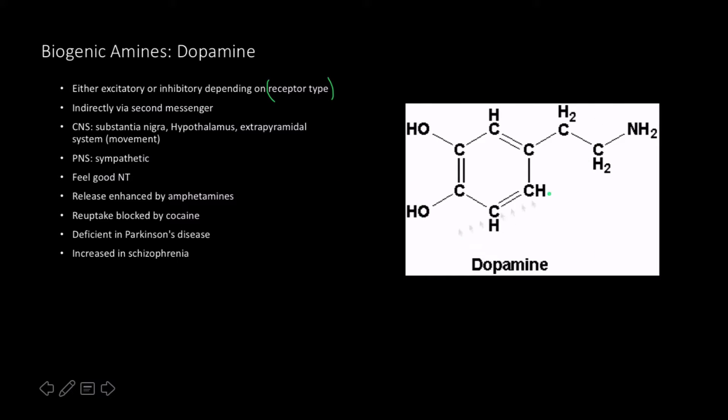Looking at the structure, it appears to have polar groups, though I'd have to count them to confirm water solubility. Dopamine is very important in fine-controlled motor movement and is found in the central nervous system at the Substantia Nigra, the hypothalamus, and the extrapyramidal system — a part of advanced motor movement. In the peripheral nervous system, it also plays a role in the sympathetic nervous system. Whenever people experience a good event, a lot of dopamine gets released — it's a feel-good neurotransmitter. Its release is enhanced by amphetamines; crystal meth or cocaine can produce roughly ten times the natural dopamine release. Its reuptake is also blocked by cocaine, so it stays in the synapse longer.